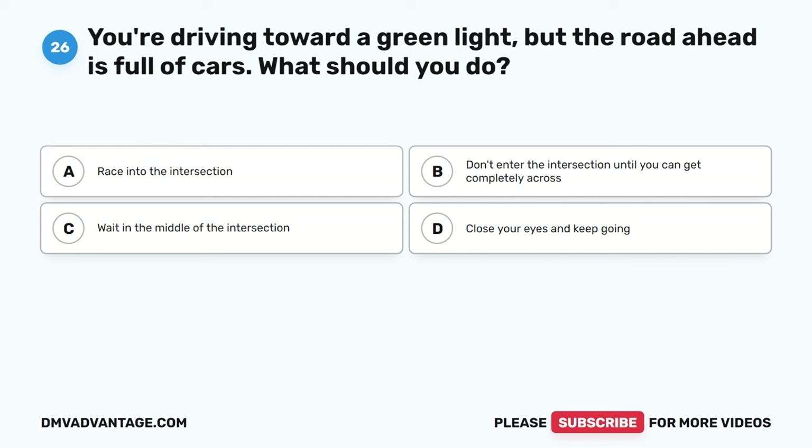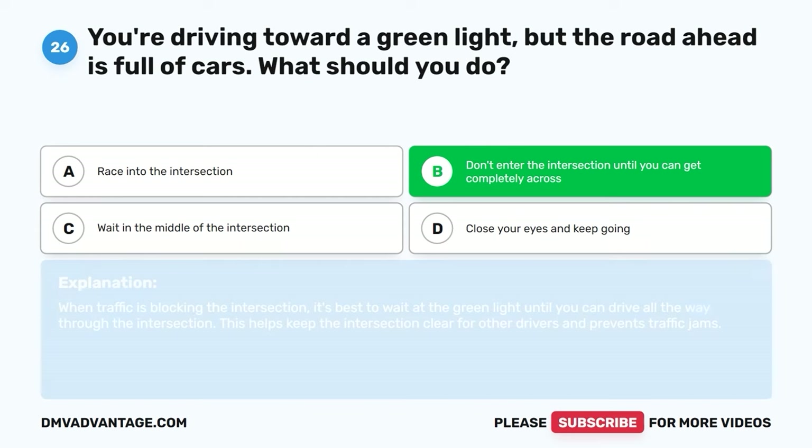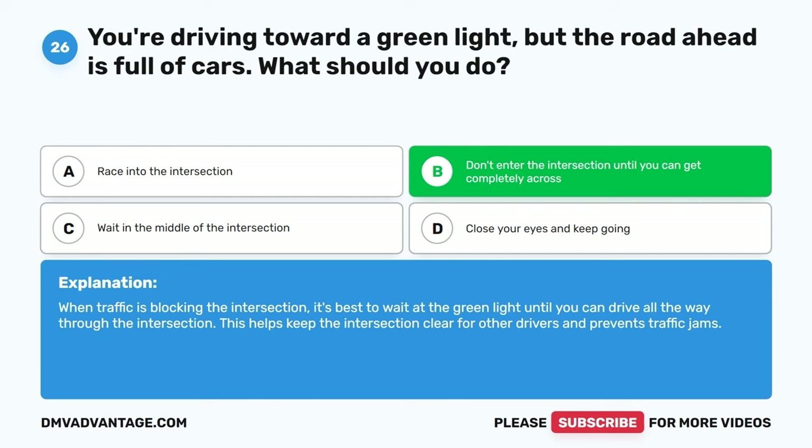Question twenty-six. You're driving toward a green light, but the road ahead is full of cars. What should you do? A. Race into the intersection. B. Don't enter the intersection until you can get completely across. C. Wait in the middle of the intersection. D. Close your eyes and keep going. The correct answer is B. When traffic is blocking the intersection, it's best to wait at the green light until you can drive all the way through. This helps keep the intersection clear and prevents traffic jams.